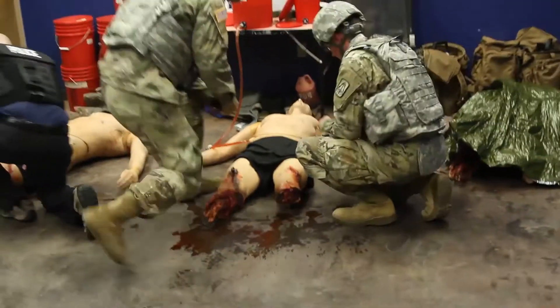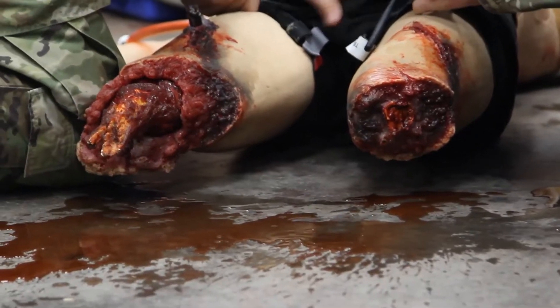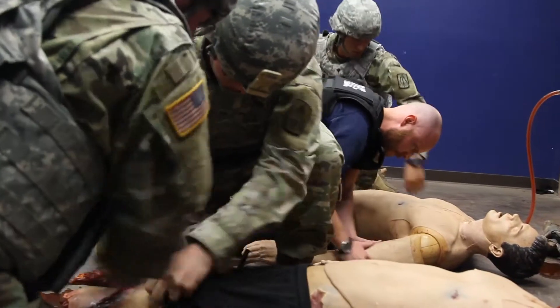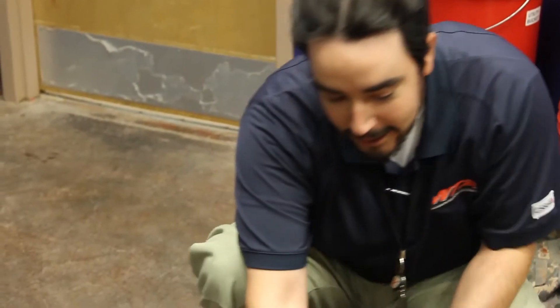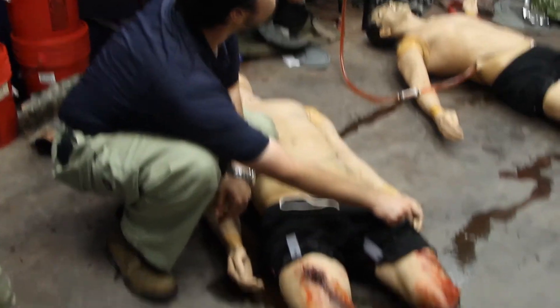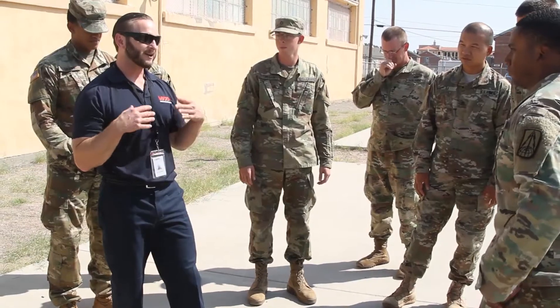Just like anything in the medical field, lessons learned downrange are being incorporated into what we're actually doing now. In fact, we're doing things that aren't even in the CLS book — we keep in contact and talk about things like doing junctional bleed treatments with the combat gauze, so we're staying as up to date as we can.